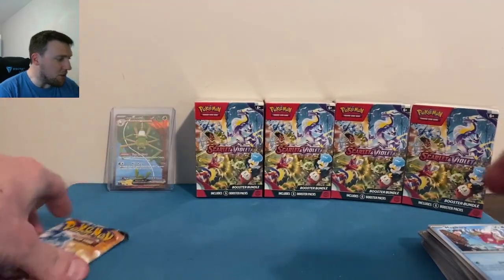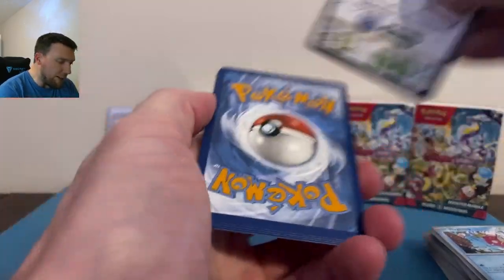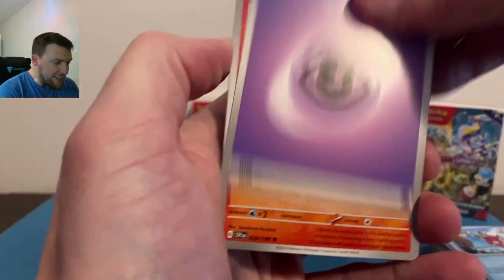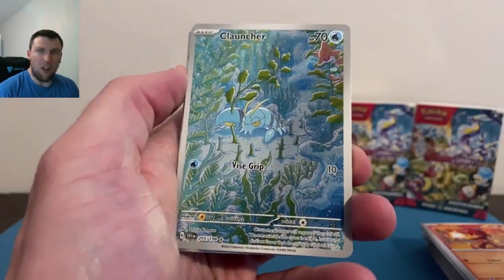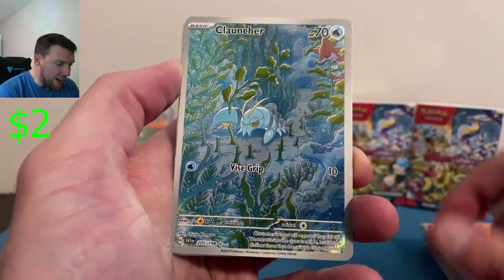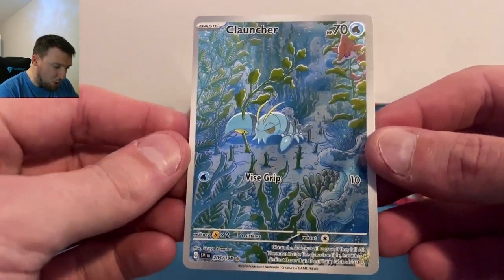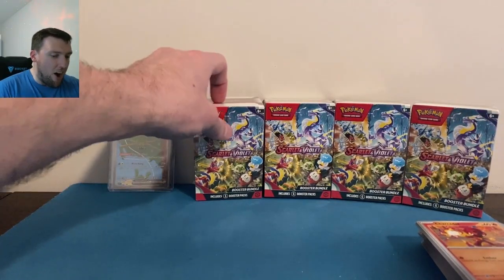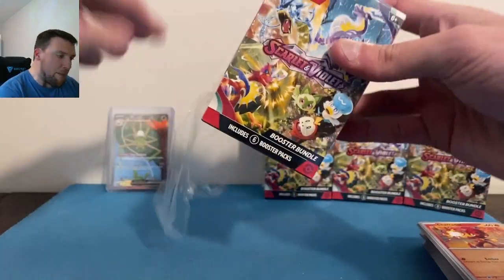There we go — come on Scarlet and Violet. Psychic energy — trainer gallery Clauncher! Trainer gallery very very nice, and a Kingambit in the back. Have not pulled this Clauncher yet — very very nice card. We'll take that.